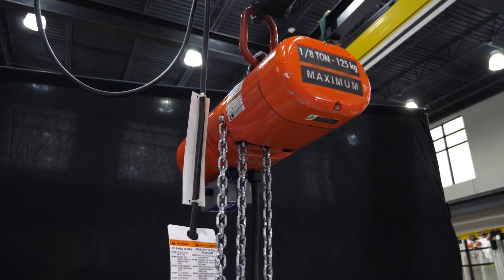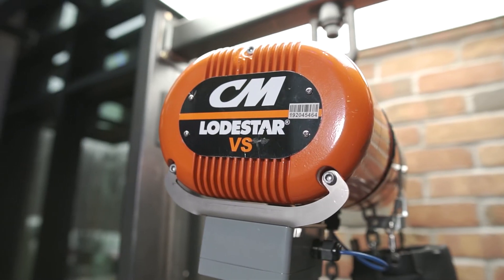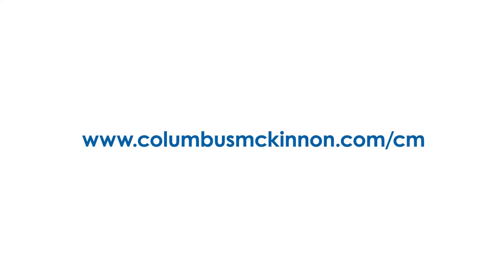The Lodestar VS is available in capacities ranging from one-eighth to three tons, with a 10-foot standard lift. To learn more, visit www.columbusmckinnon.com/cm.